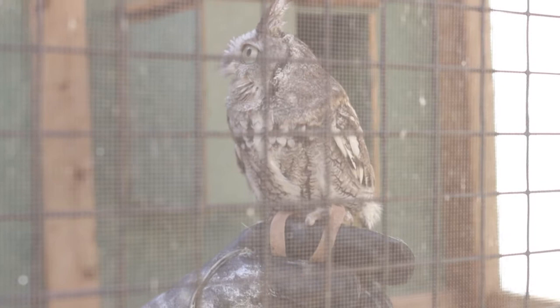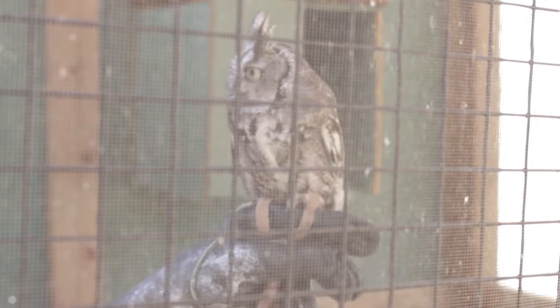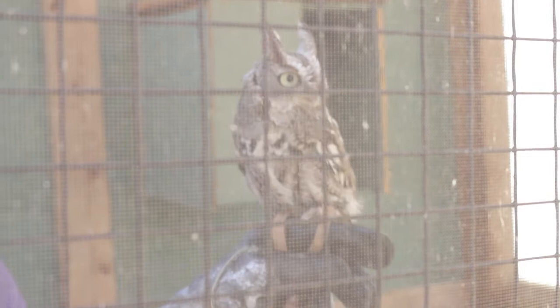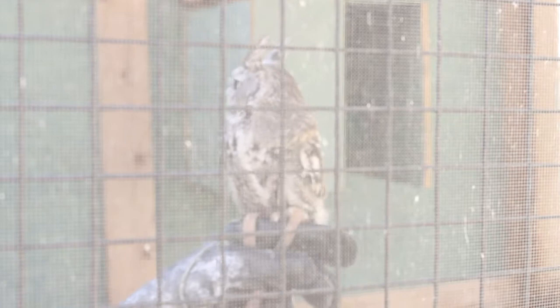She fell out of her nest as a baby and did not incur any serious injuries. But by the time she'd gone through rehab, she was too used to being around humans, so she came to us here at Raptology. She's been with us for about three years and is about three years old — so we got her when she was fairly young. She's always a crowd favorite because she's so cute, and we like to remind folks that even though she's tiny, she is a predator.